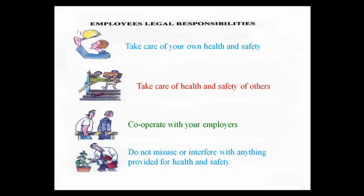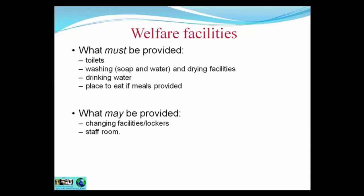You will need to know the difference between employers' and employees' legal responsibilities, as exam questions will present a particular statement and ask whose legal responsibility it is. The welfare facilities that must be provided under health and safety law include: toilets, washing facilities with soap and water and drying facilities, drinking or potable water, and a place to eat. What may be provided includes changing facilities and lockers, and a staff room.